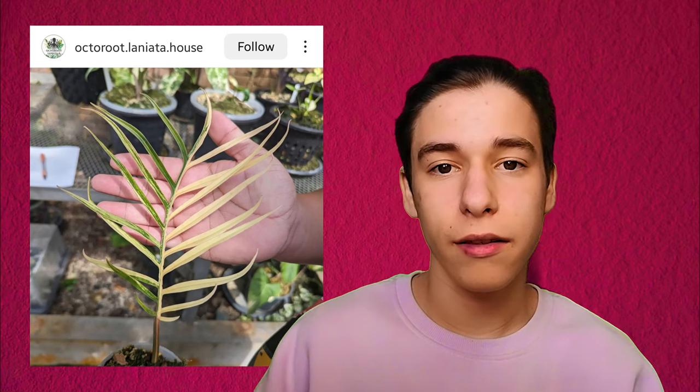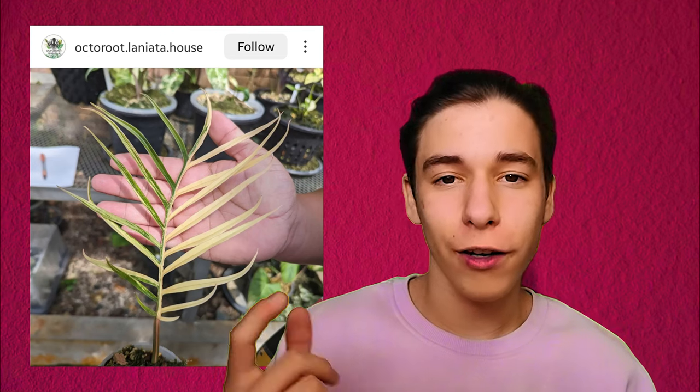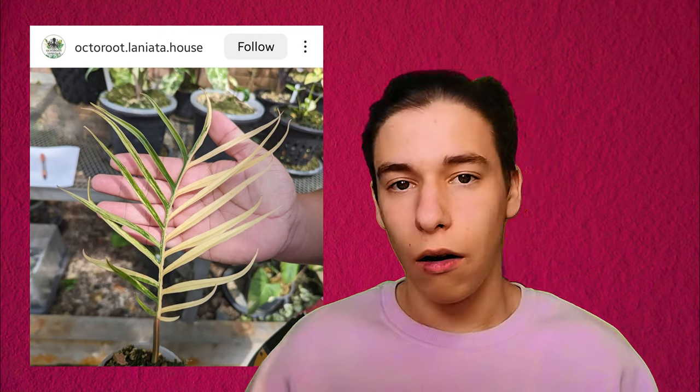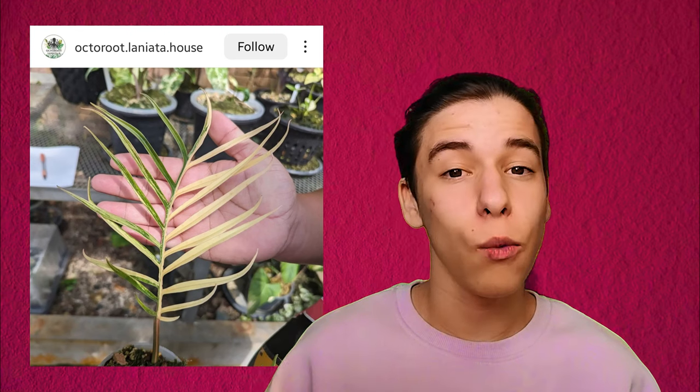I haven't seen a ton of variegated ones but the variegation is this kind of creamy color. I've only seen a few pics really and they look really amazing. I really like just the structure of the leaf and how the variegation works with that. It's going to cost a lot, like all of the other plants on this list, but it's definitely one that I would like to get at some point.